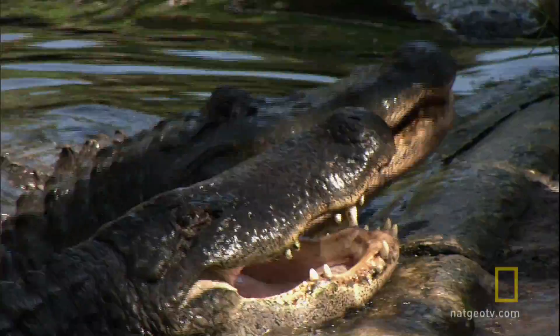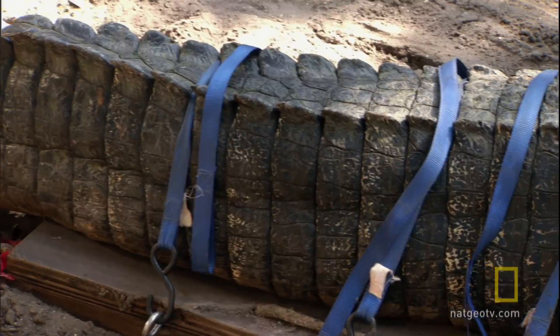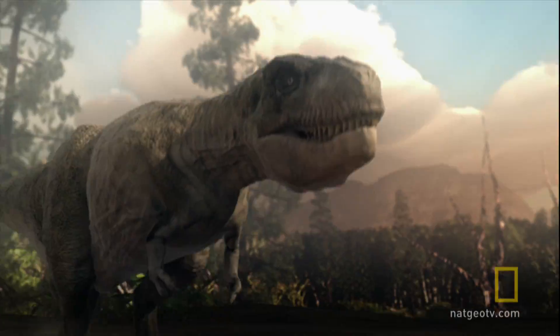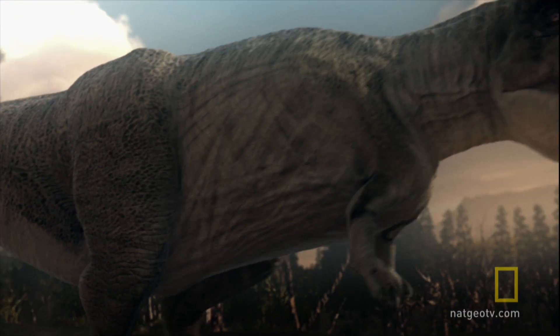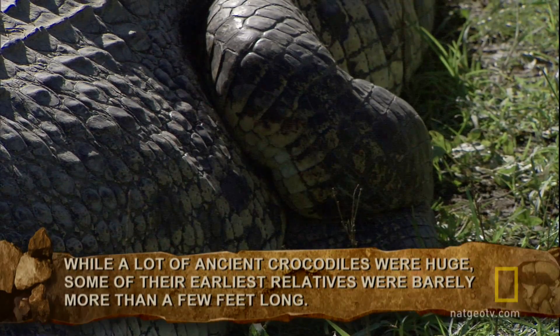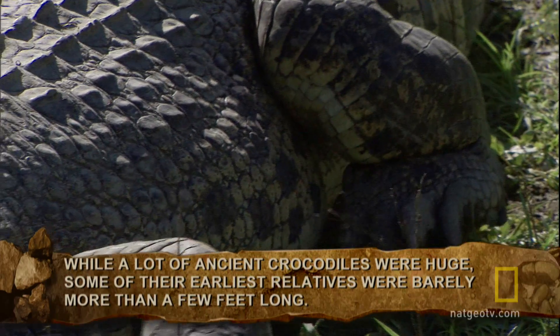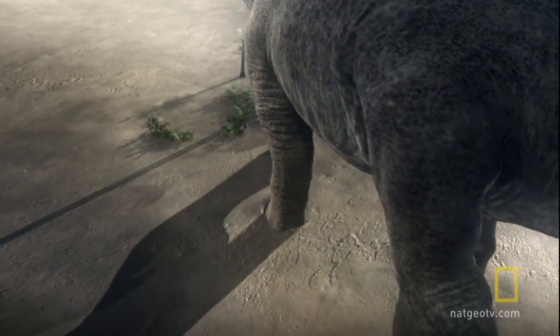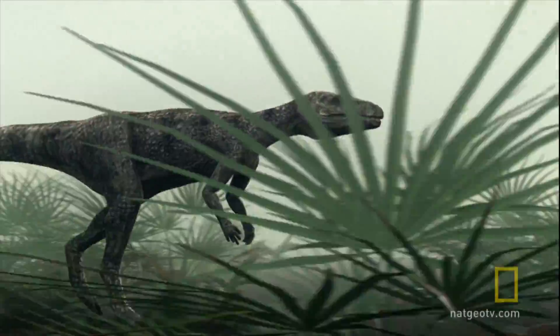Alligators look a lot like how we'd imagine dinosaurs if they were living today, with scaly, armor-plated skin and a lethal set of chompers. But ironically, that's just a coincidence — they're actually quite different. One way to tell them apart is that most reptiles have bent legs that spread out alongside their body, while many dinosaurs, whether on two feet or four, walked with their legs underneath them.